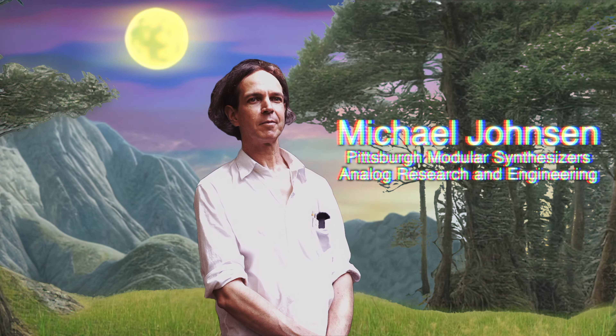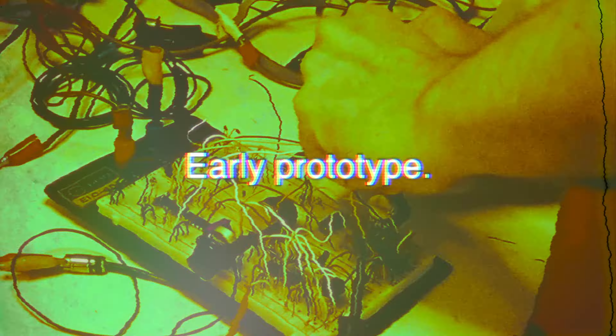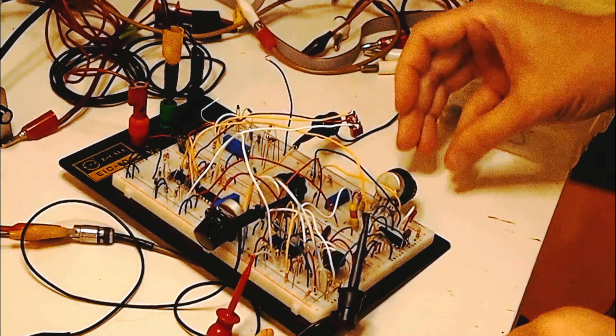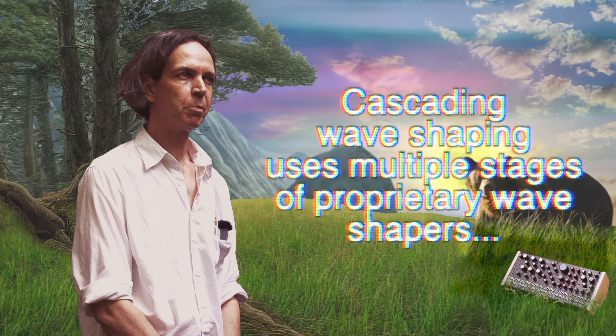Joining us on our expedition will be Michael Johnson. Michael is tasked with analog research and engineering for Pittsburgh Modular and has held a central role designing the core building blocks of Tyga. The internal signal processing of the Tyga oscillators is more robust than is typical.